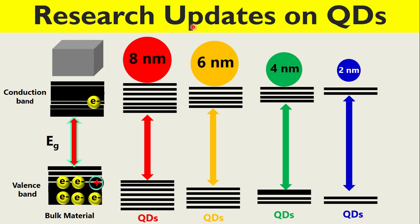Let us discuss research updates and research progress on quantum dots.